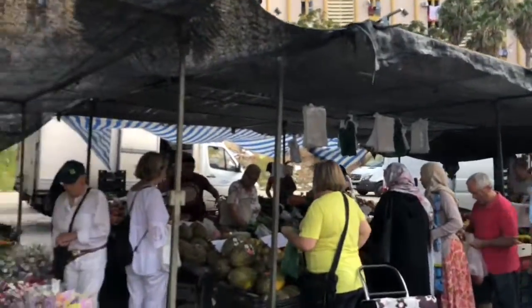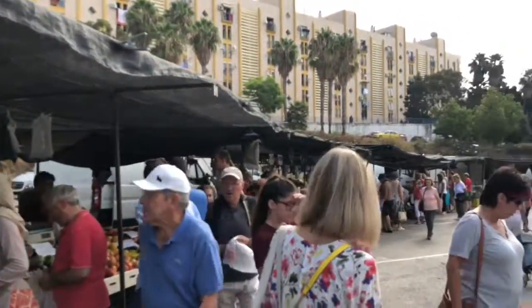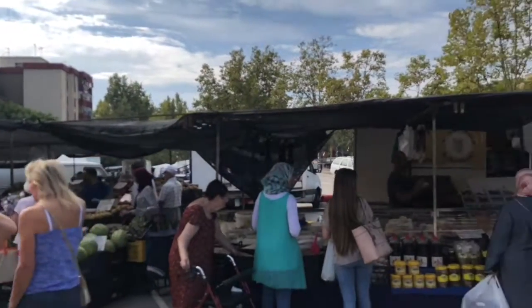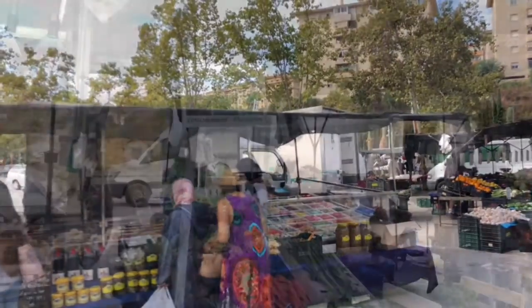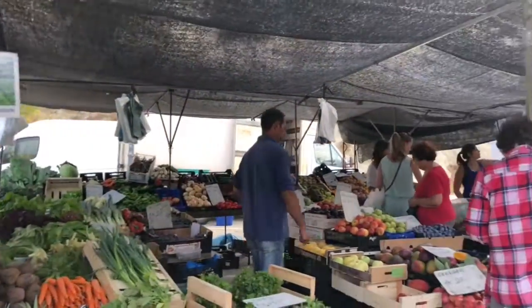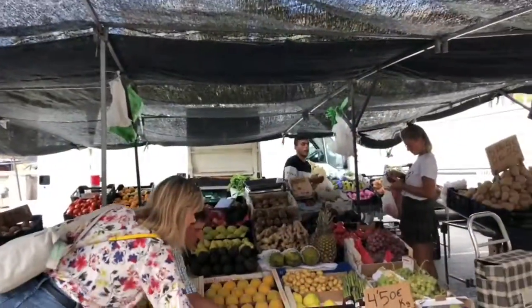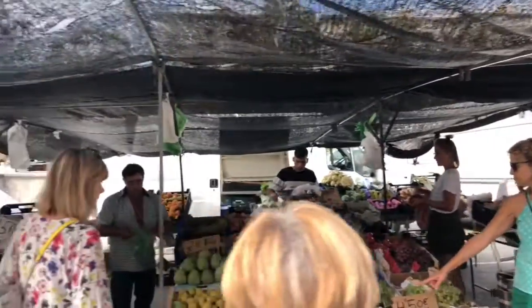This is the food part of the market that we're going to wander around and just pick up a bit of fruit and veg. What do you want? I have about 42 euros, 80.